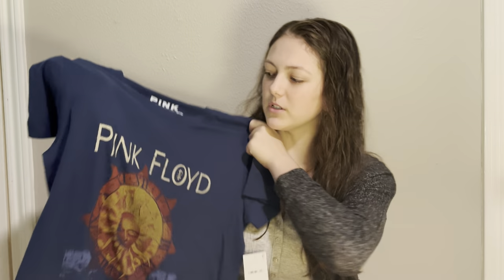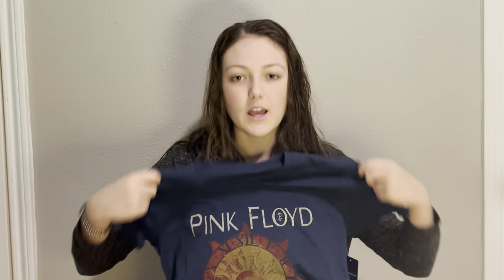I'm really into band t-shirts, so that was one of the things I asked for on my wish list. I got a couple of them. This one is Pink Floyd and I think it's really cute — I like the colors. I do have a Pink Floyd shirt already but it's really thin and kind of falling apart, so this is a good update.